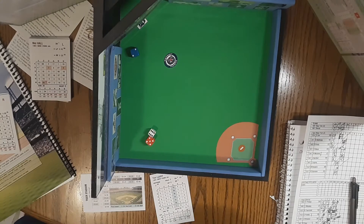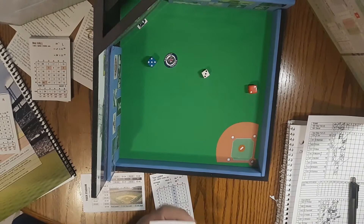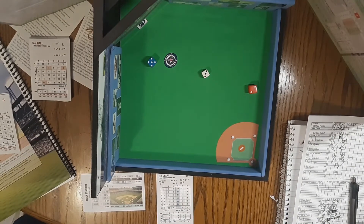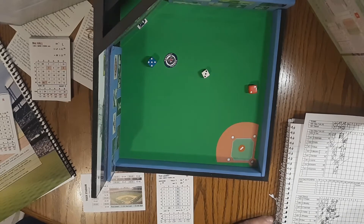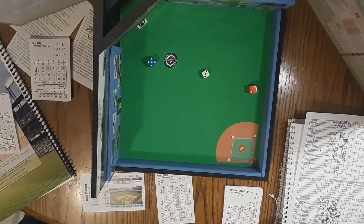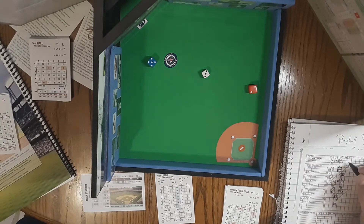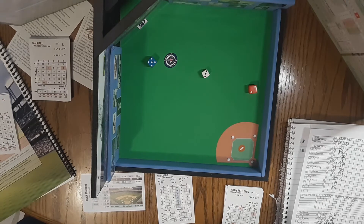Here comes Rob Deer. Pitch: 2-3-5, struck him out. That'll end the inning. Tigers get a couple more runs though — 2 runs on 3 hits. It's now 5-1 Tigers.